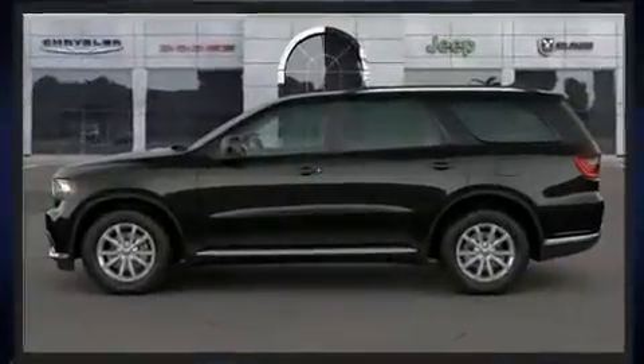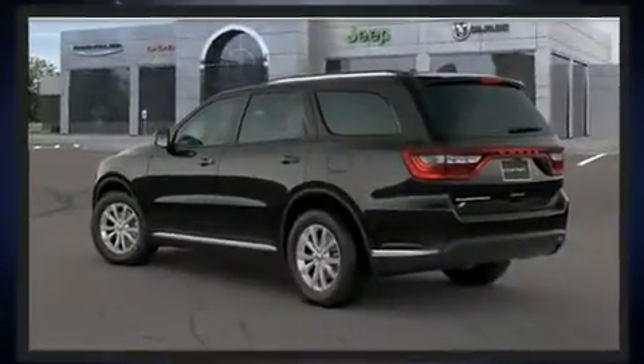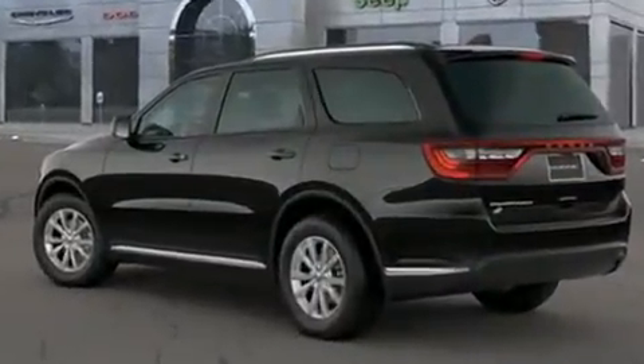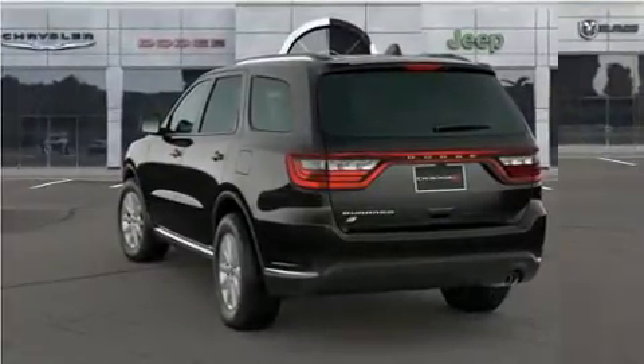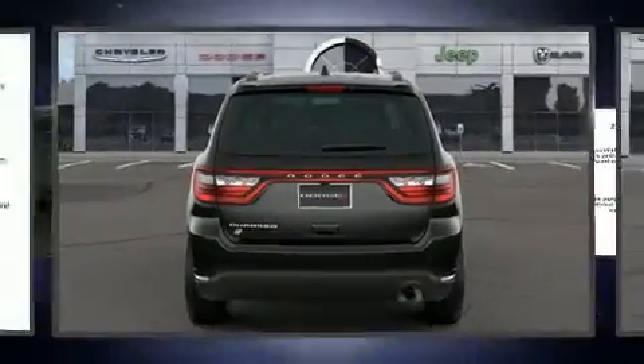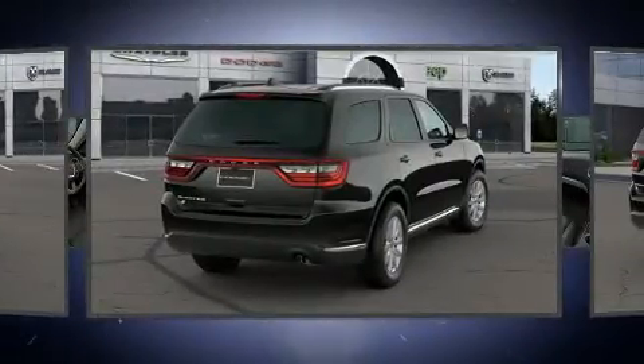Dodge prioritized comfort and style by including front and rear reading lights, speed sensitive wipers, a trip computer, a roof rack, and power windows. Third row seats expand the maximum passenger capacity to seven.